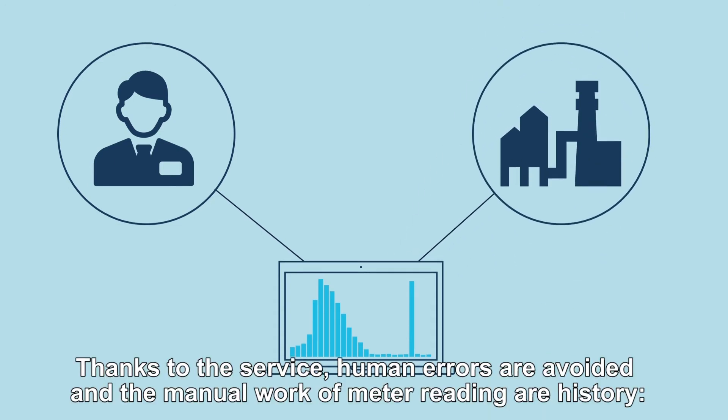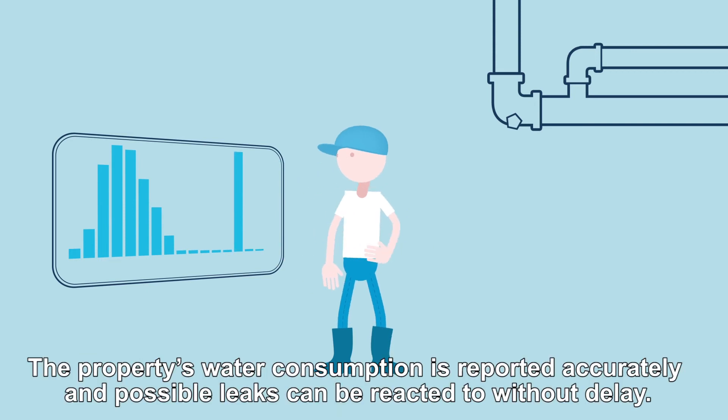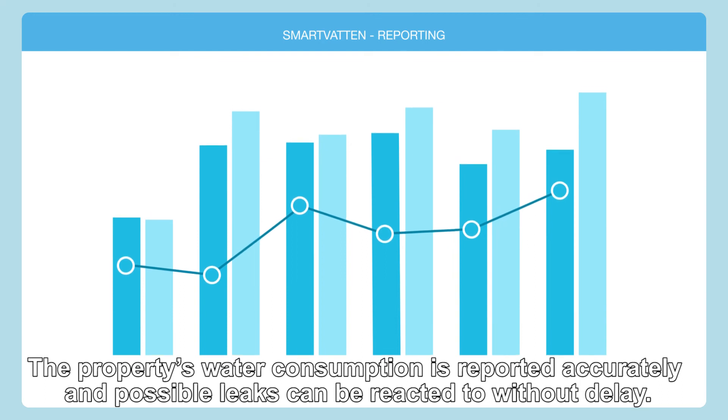Thanks to the service, human errors are avoided and the manual work of meter reading is history. The property's water consumption is reported accurately and possible leaks can be reacted to without delay.